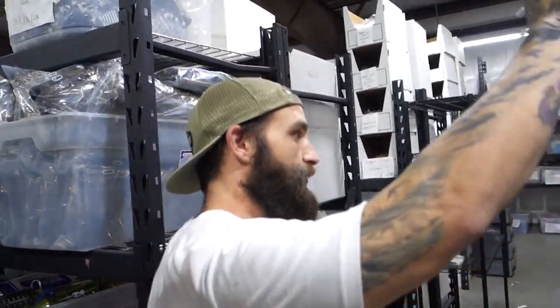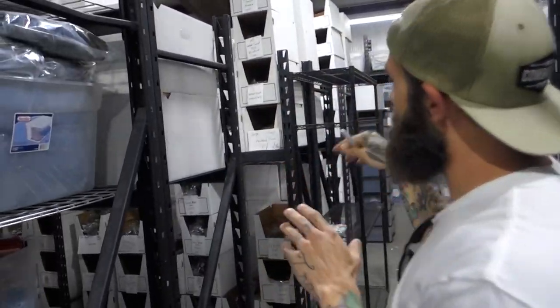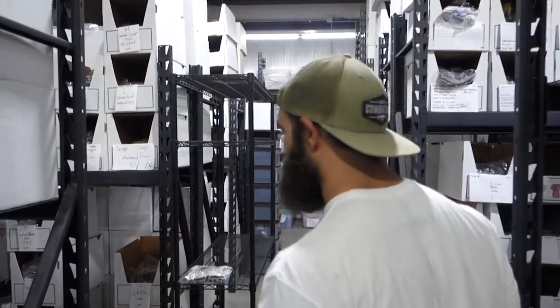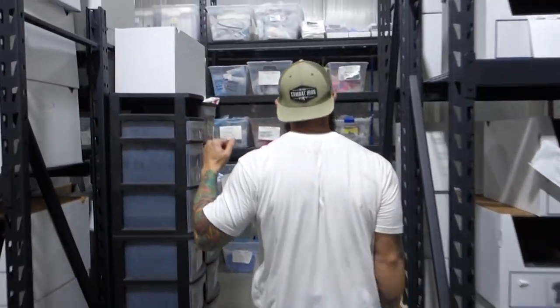Through here is where we do all of our holding for our warehouse. We do all our t-shirts on this side over here, and on the opposite side we have tank tops, crop tops, bottles, and hoodies. It's all properly organized with SKUs and barcodes.